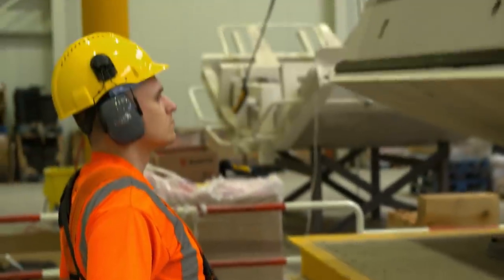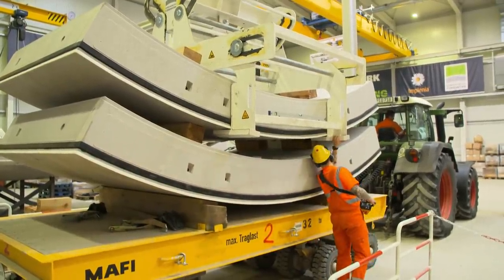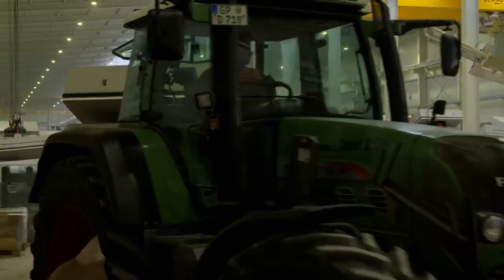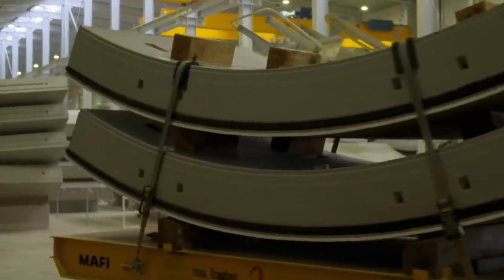After a final quality inspection, the lining segments are loaded and ready for transport to the construction site. We operate in two shifts — 24 hours a day, five and a half days a week — and continuously deliver the segments to the machine. The segments are in intermediate storage for about 28 days until they reach a 28-day stability level and can then be installed. Finally, the segments are given ceiling strips so that the tunnel shell won't be penetrated by water, and they are sent in pairs to the outside depot.